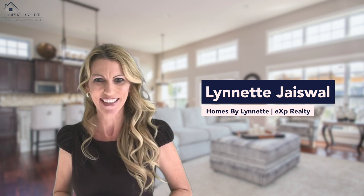Are you thinking of buying a new home but you don't know where to start? Let's look at two options available to you: pre-owned existing homes and new construction homes. Hi, I'm Lynette Jayswald with Homes by Lynette, brokered by EXP Realty.